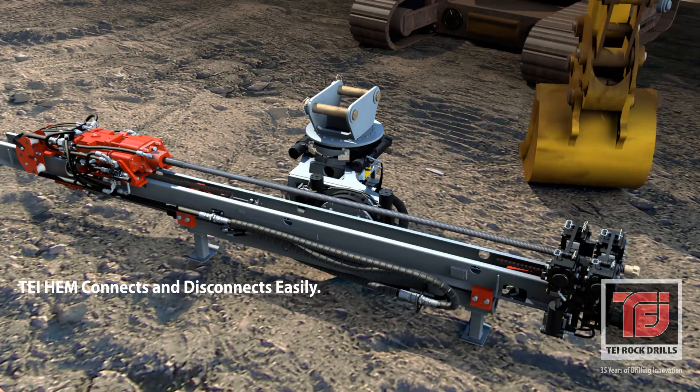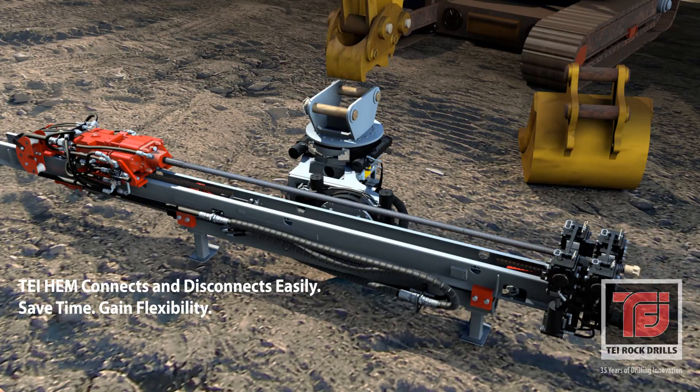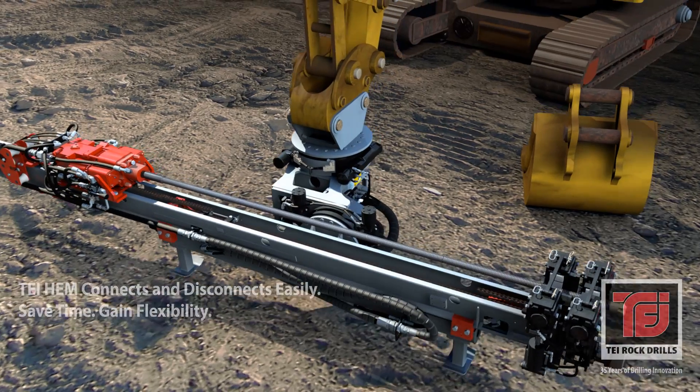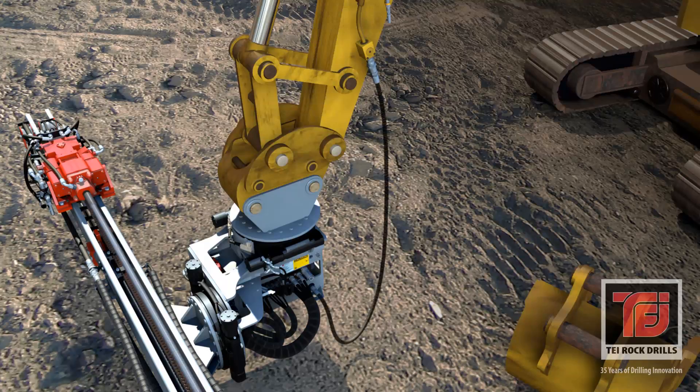The TEI HEM connects easily with quick couplers to minimize attachment change-out time. You can quickly utilize multiple attachments for a single excavator or share an HEM attachment with more than one rig. HEM does not modify the excavator in any way.